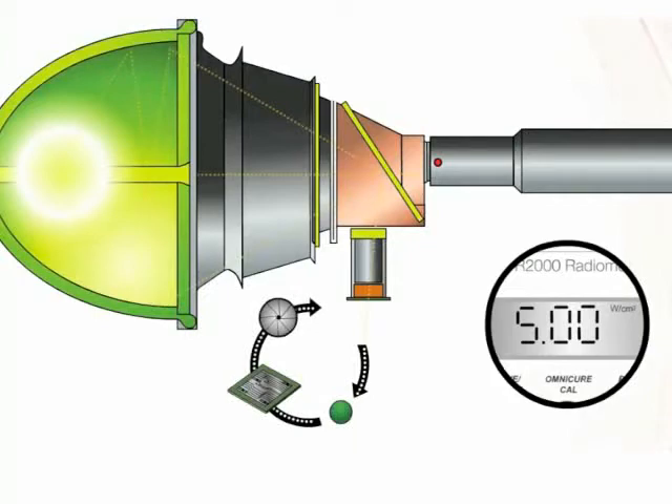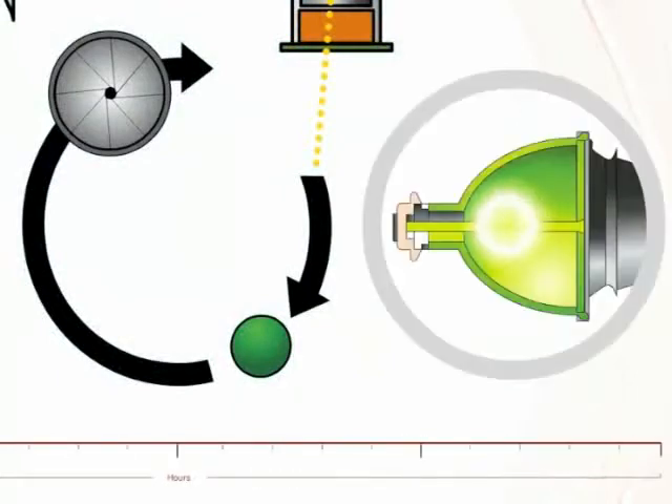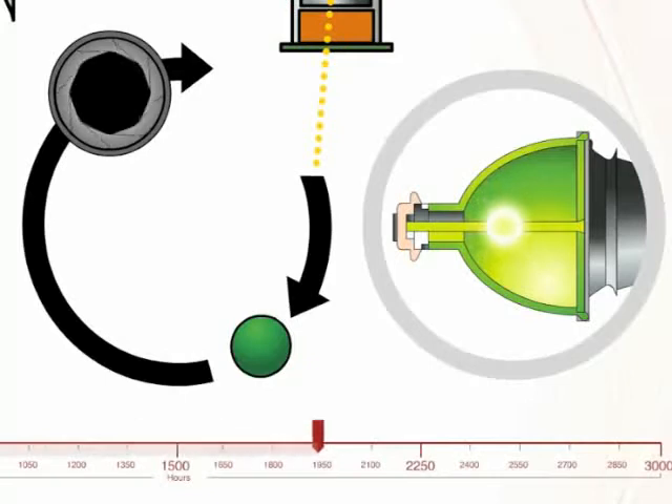For this application, the set point is 5 watts per centimeter squared. As the lamp ages, the energy provided will change. With the constant monitoring from the closed-loop feedback technology, the UV light will stay constant and reliable over the lifetime of the lamp.